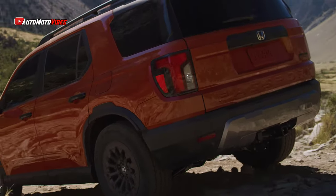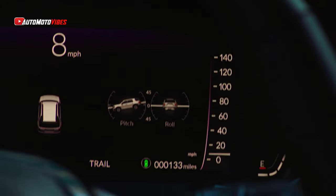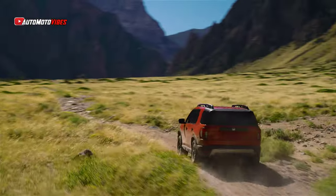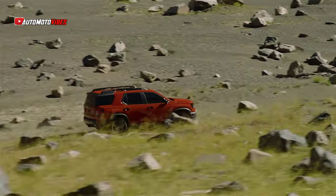Giving it a bolder, more adventurous look. The Trailsport Elite trim now features a specially designed 31-inch General Grabber A-T tire on 18-inch alloy wheels, providing up to 8.3 inches of ground clearance for tougher terrains.